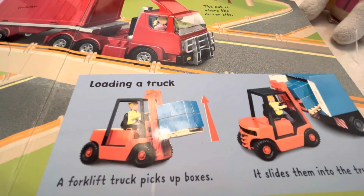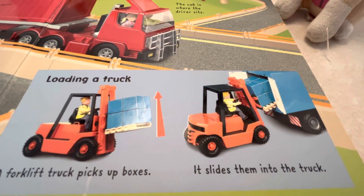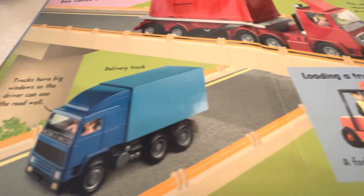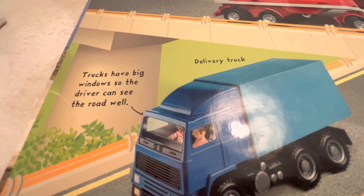There's a loading truck. A forklift truck picks up boxes and slides them into the truck. Trucks have big windows so the driver can see the road well.